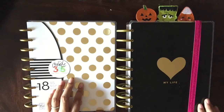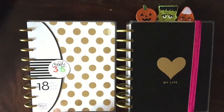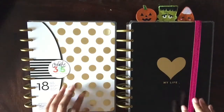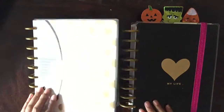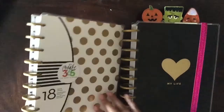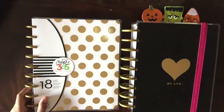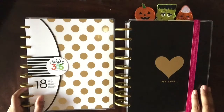That price is incredible considering the cost of an Erin Condren, which is around $50, or a Limelife which is around $55. As I flip through this with you, you'll see it is very comparable to the Erin Condren Life Planner. This is an arc system — it's not coil bound. They use these discs and the pages are punched a certain way so you can easily remove or add pages, which was another big draw for me when I purchased this.